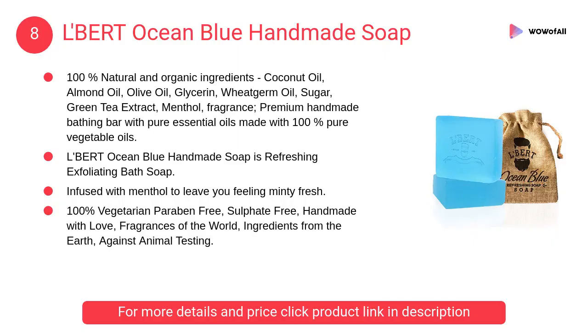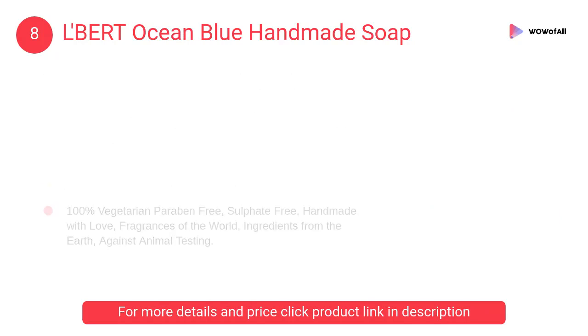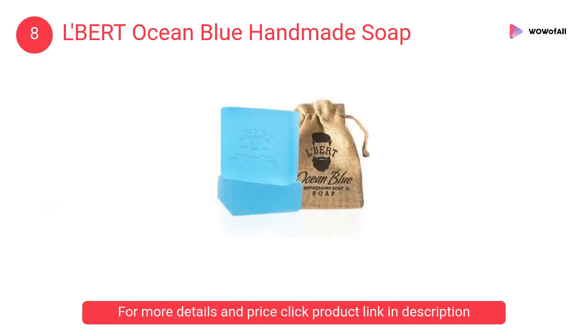At Number 8: La Bert Ocean Blue Handmade Soap. It is a refreshing exfoliating bath soap. Get refreshed with the fresh breeze of ocean — the mesmerizing fragrance of sea breeze, cooling freshness, revitalizes and restores skin for a deep cleanse and long-lasting fragrance.